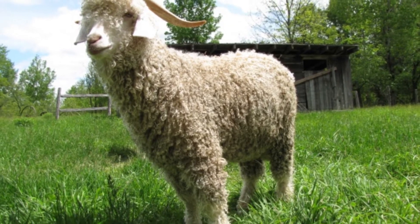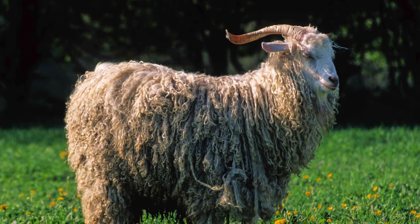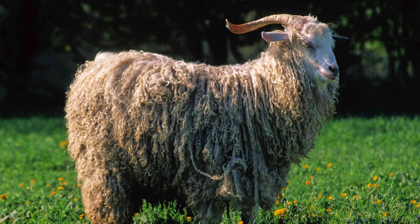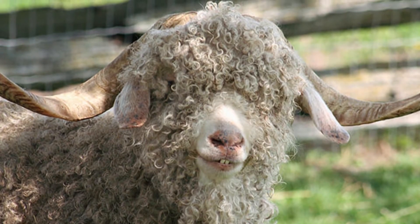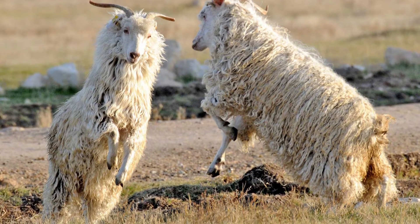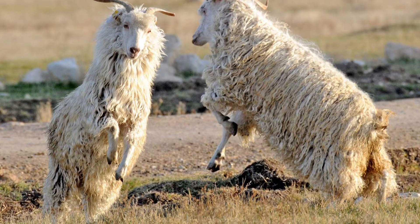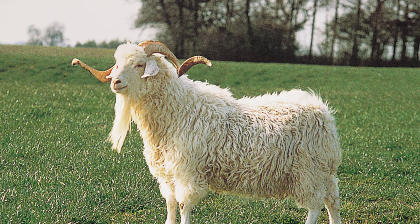Angora goats stand about 42 inches tall and weigh about 200 pounds when mature. Both bucks and ewes have tannish brown horns that should be pointed backward towards their bodies. The horns should be at least 2 inches apart and can be up to 24 inches long. Each horn has a spiral shape.